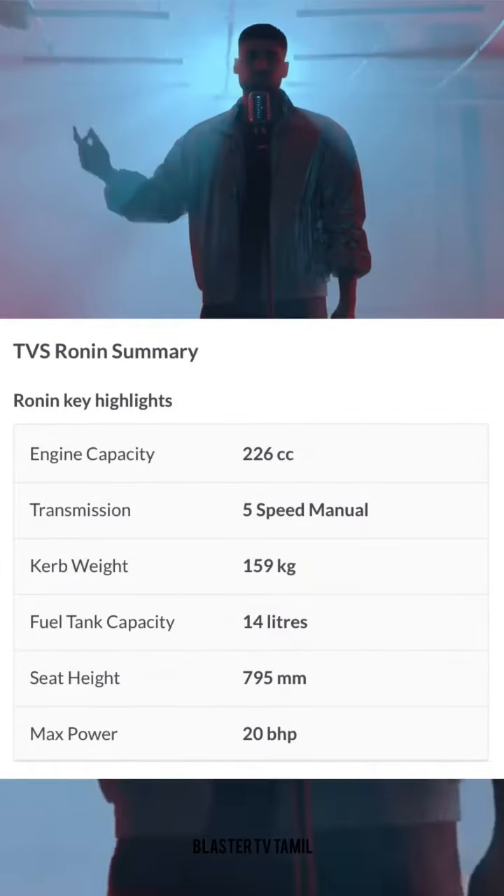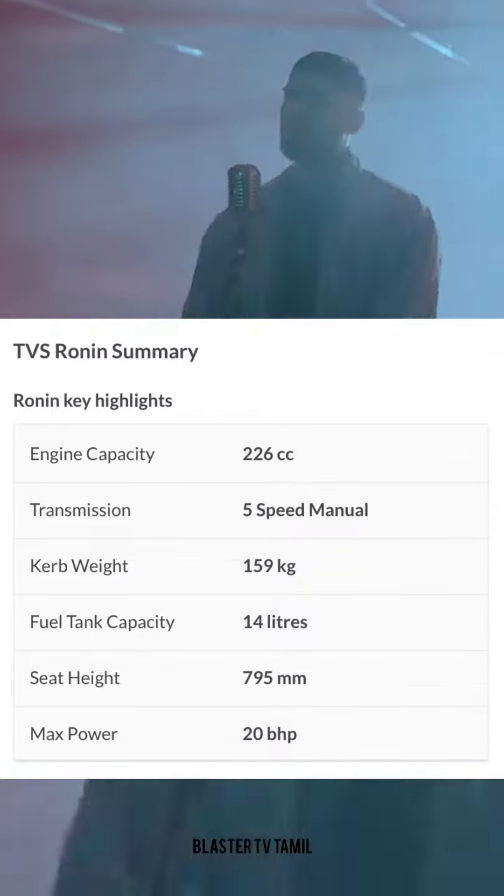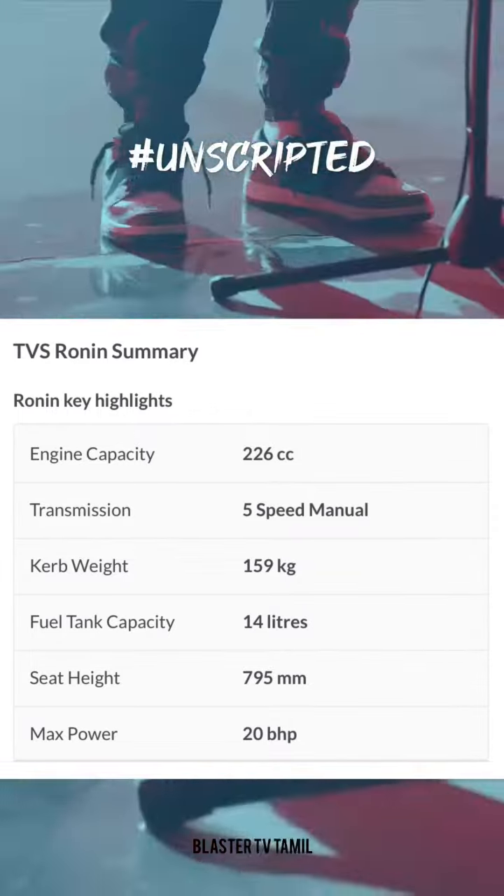5-speed manual, car brake, 159kg. Fuel and capacity: 14 details. Seat height: 795mm.